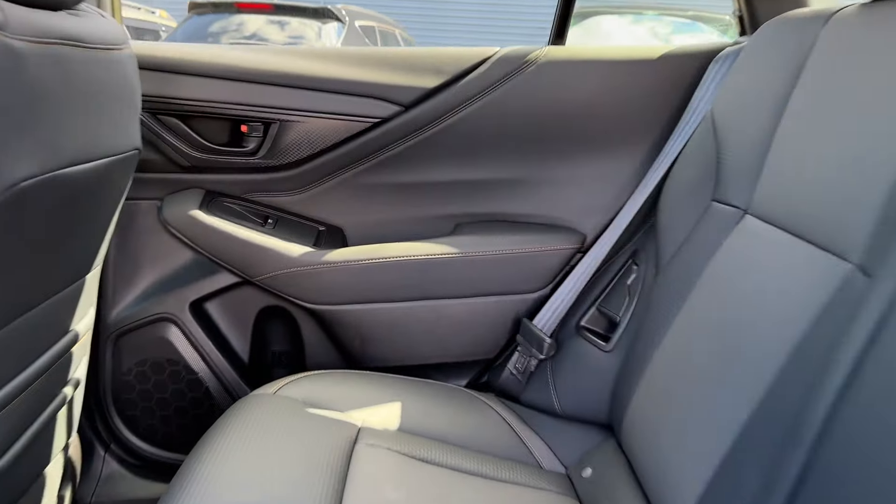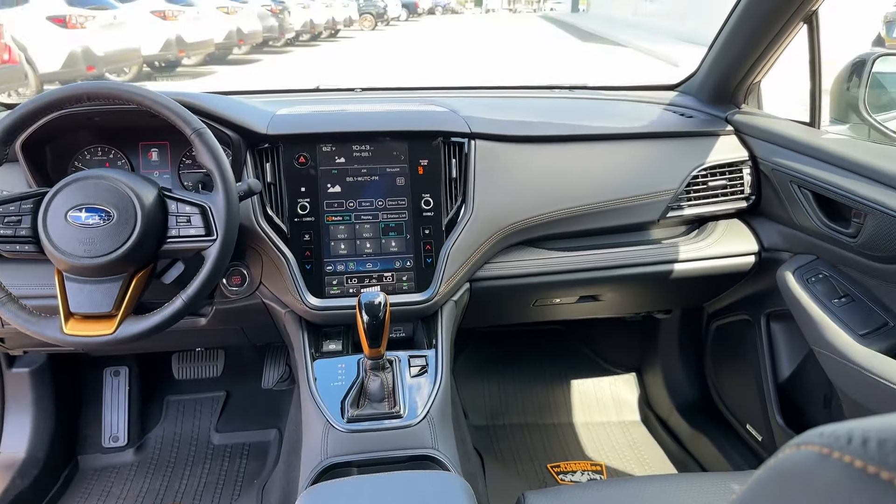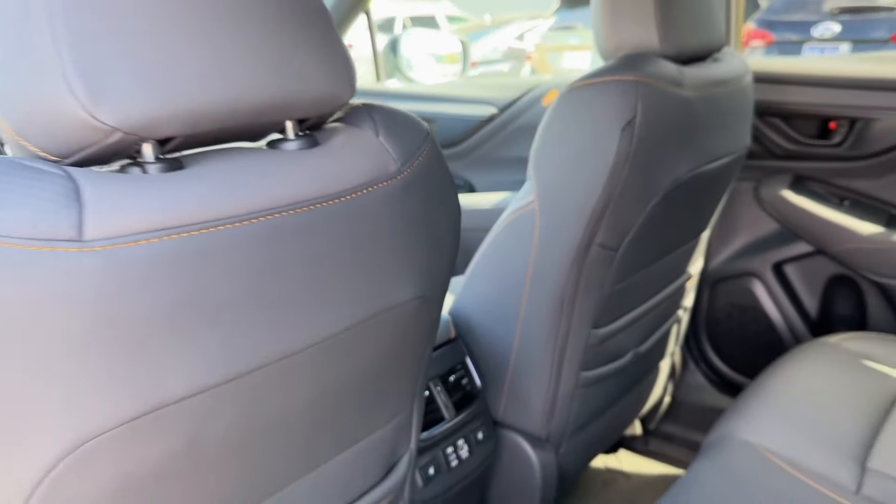All-wheel drive, heated side view mirrors, backup camera, heated rear seats, tinted windows, power driver seat, and power passenger seat.